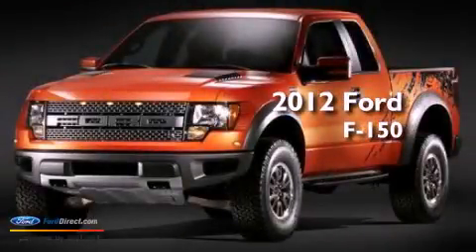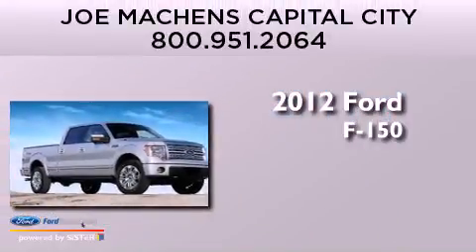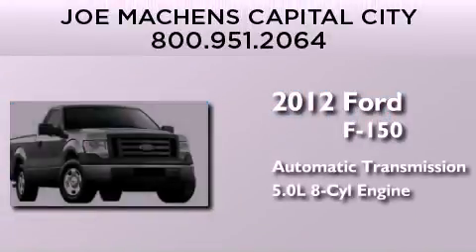This is a brand new 2012 Ford F-150. This truck has an automatic transmission and a 5.0L V8.